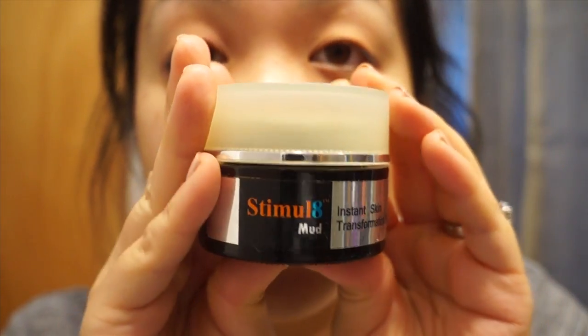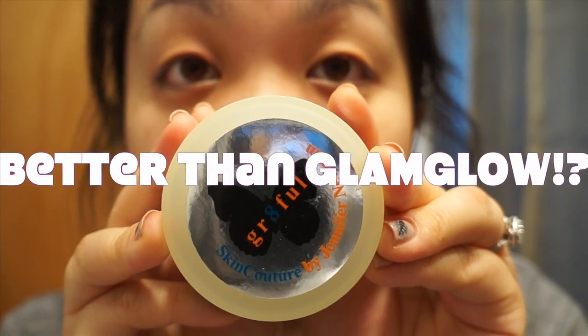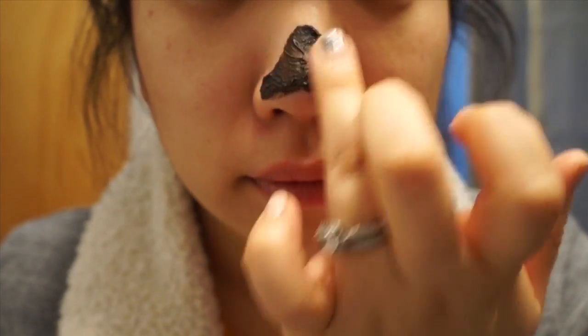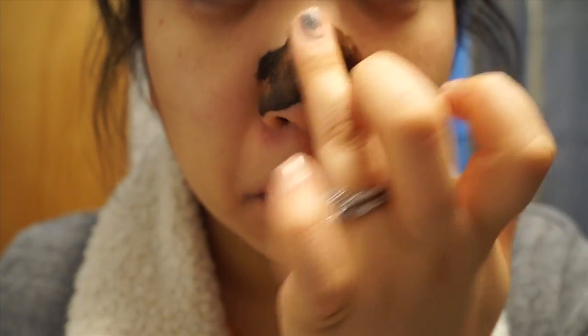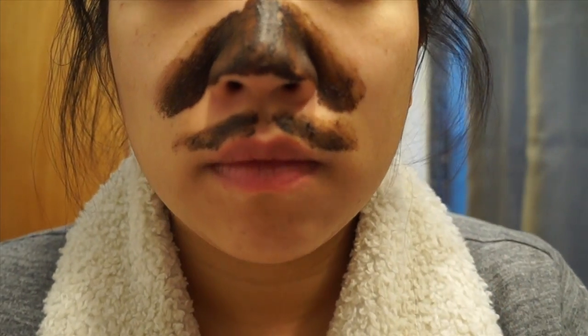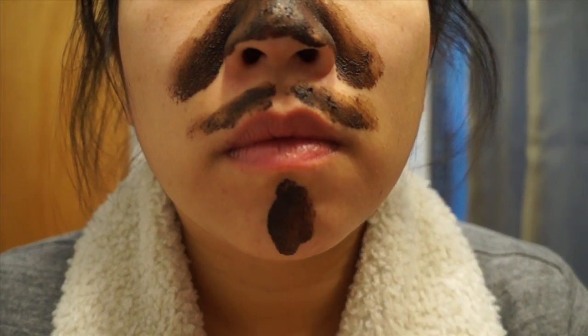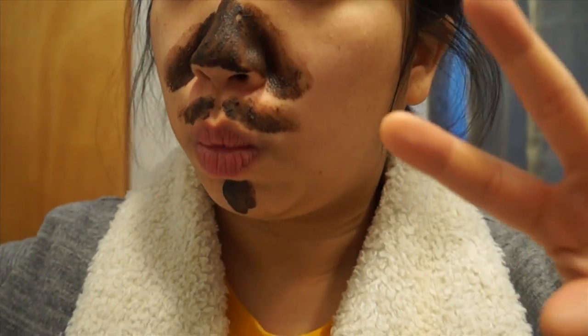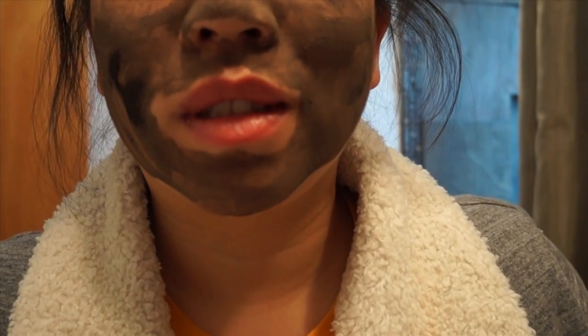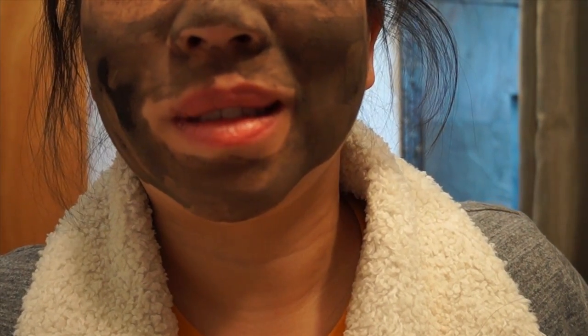The next product is the Stimulate Mud Mask and this is fantastic. I actually have a comparison review with this and Glam Glow, and I love this so much better because I find it so much more effective. This product literally pulls up all the dirt from your face. I actually spot treated last night and could literally take out all the blackheads from my face this morning. Definitely check out my post — I'm going to link it below so you can see the comparison of the two.